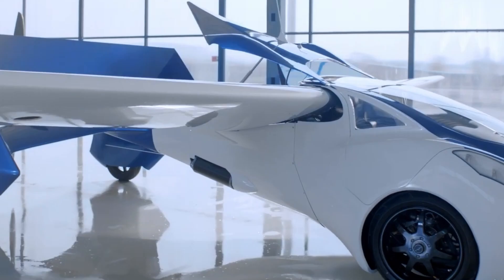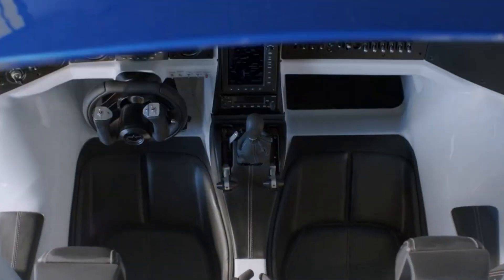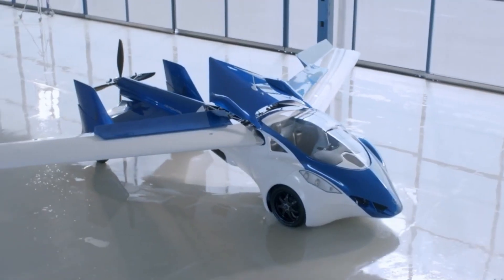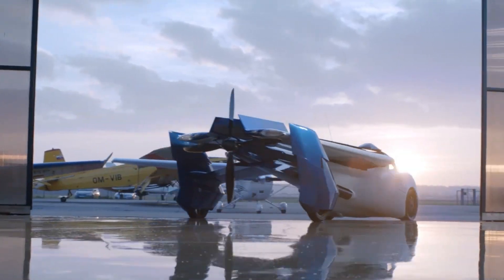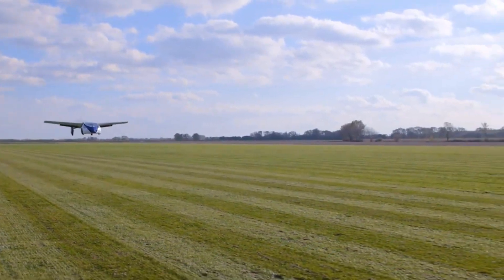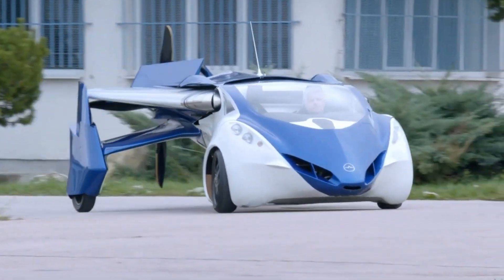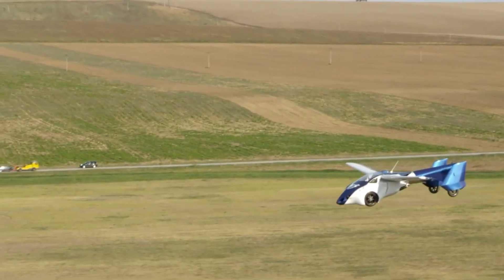The AeroMobile 3.0 is an innovative flying car developed by the Slovak company AeroMobile SRO. It is a two-seat vehicle that can operate both on roads and in the air. The AeroMobile 3.0 has a strong steel frame with carbon fiber panels and foldable wings, allowing it to transform from a car to an aircraft in just a few minutes. It is powered by a four-cylinder Rotax engine, reaching speeds of about 160 km/h on the road and 200 km/h in the air. The aircraft requires a short runway for takeoff and landing. First unveiled in 2014, the AeroMobile 3.0 represents the future of personal transportation.